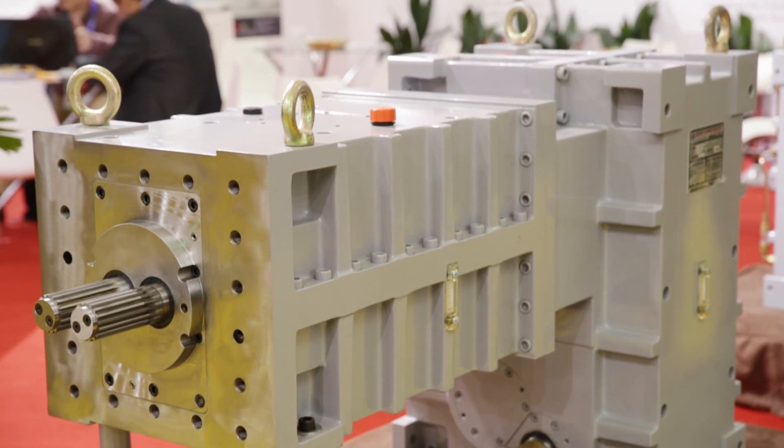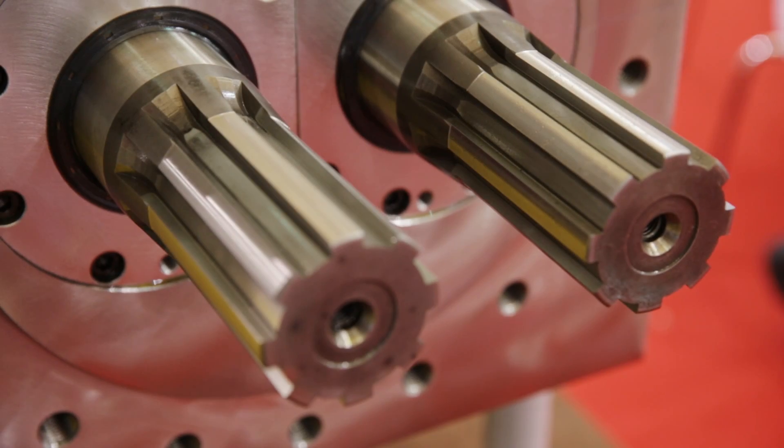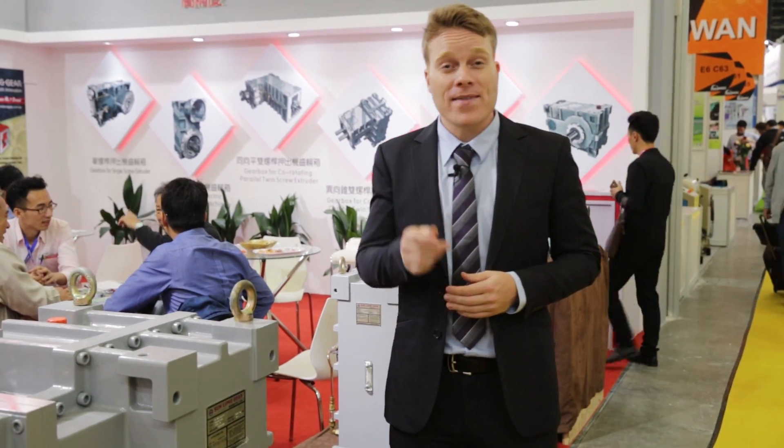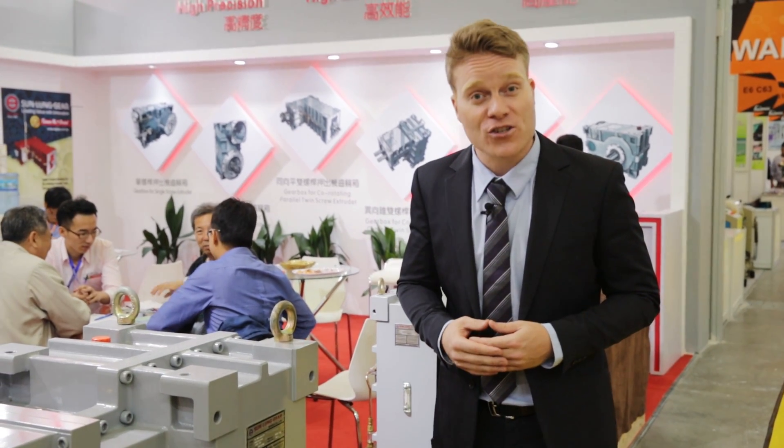Sunlong is well known for their precision grinding and hobbing, and they boast top of the line machinery and facilities. These advantages make them a great choice for manufacturers looking for high quality gearbox solutions.